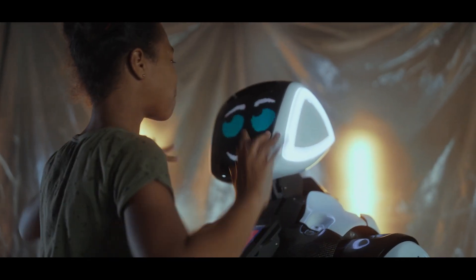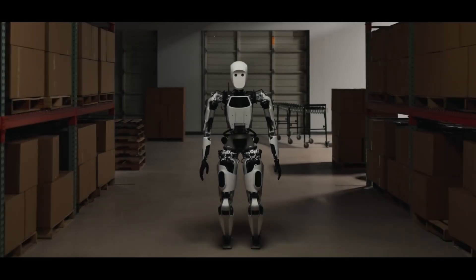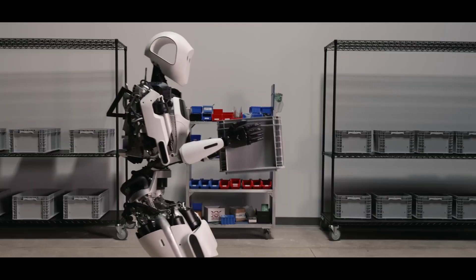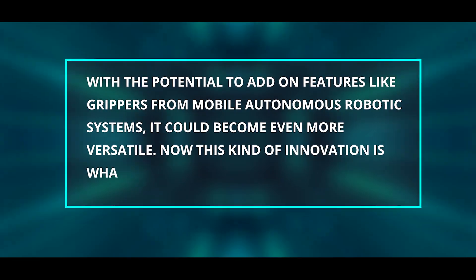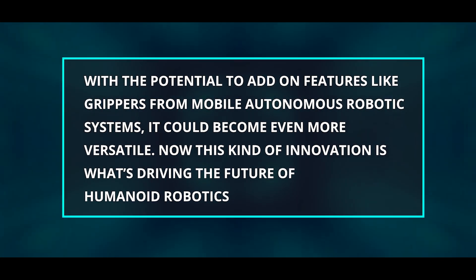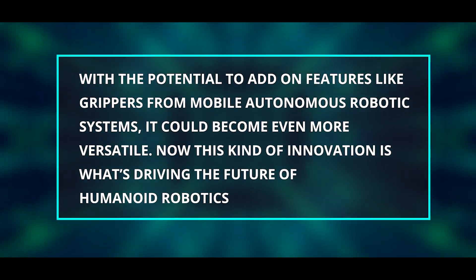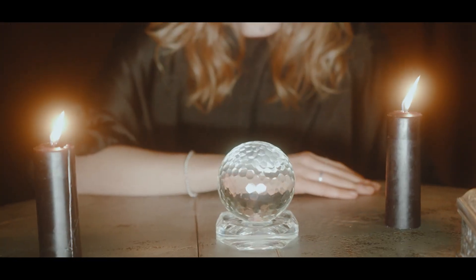This opens up a world of possibilities. With the Tree Unit V3 being more affordable, more companies and organizations can access advanced robotics technology, meaning we could see more robots out in the world helping with all sorts of tasks. What's most fascinating is the simplicity yet effectiveness of its platform — with the potential to add on features like grippers from mobile autonomous robotic systems, it could become even more versatile.